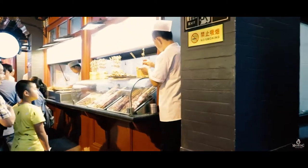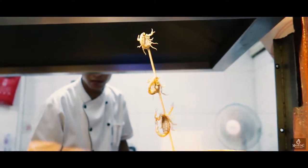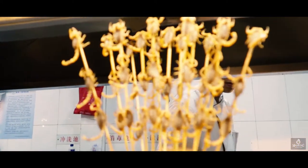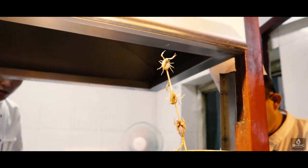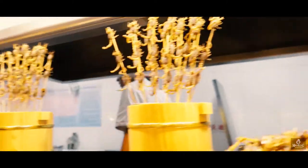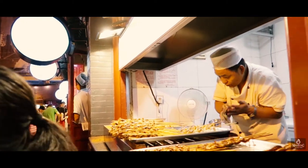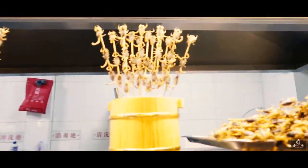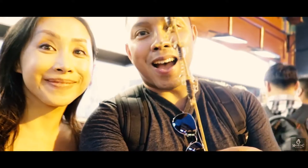All right, check it out — these guys are alive tonight! How much for one stick? 25. All right, so we just got some scorpions — check it out!